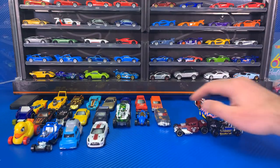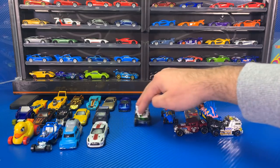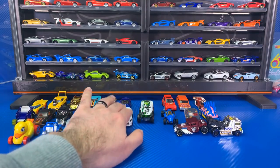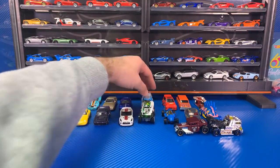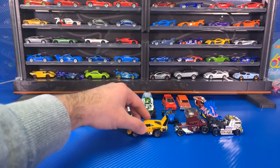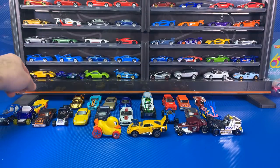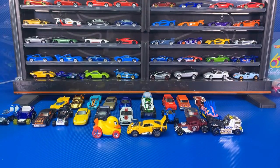Let me know which was your favorite casting we opened up today. I'm going to show you one last special car that I just picked up yesterday. Let's put the nice Daytona Treasure Hunt and the Duck and Roll right there on display. Comment down below which was your favorite car.